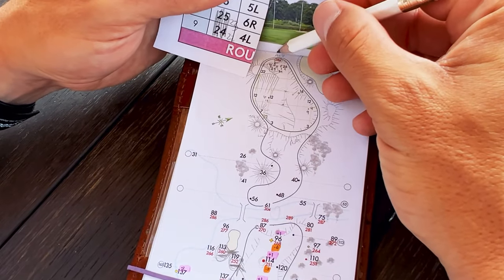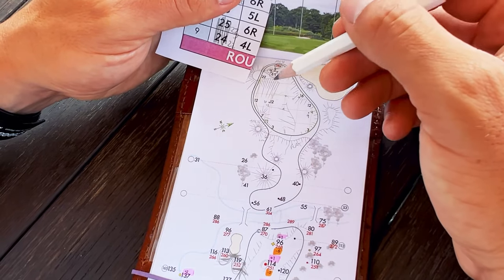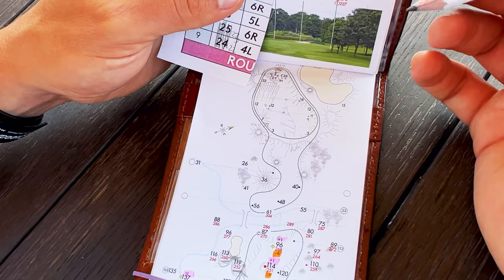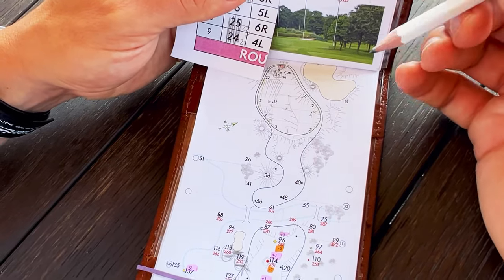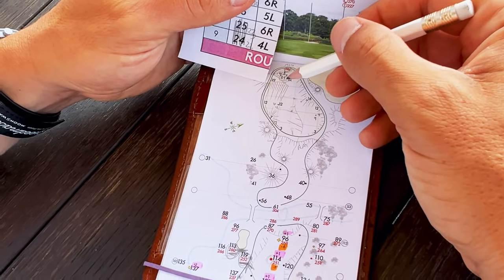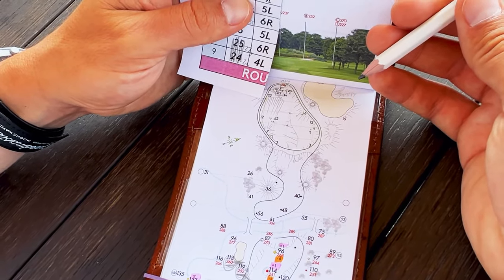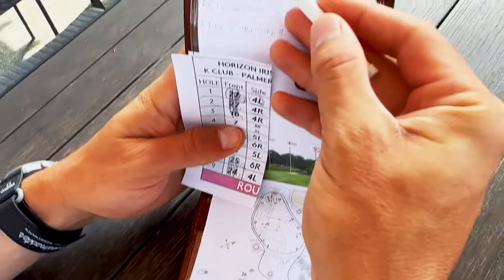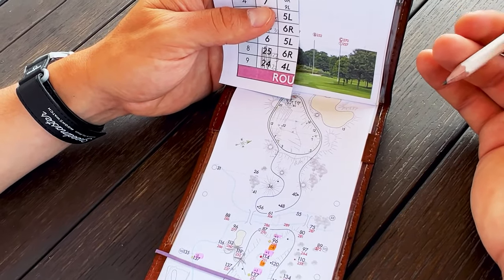The last thing you want to do is short-side yourself — on tour that is normally a big no-no. They typically penalize people who take the aggressive triangle approach and make a slight error. However, you're rewarded if you can be aggressive and execute the shot properly — you need to make birdies to win golf tournaments. So we talk about how far the ball is going to go in the air. If it's dewy and morning, we want to land the ball at 116.